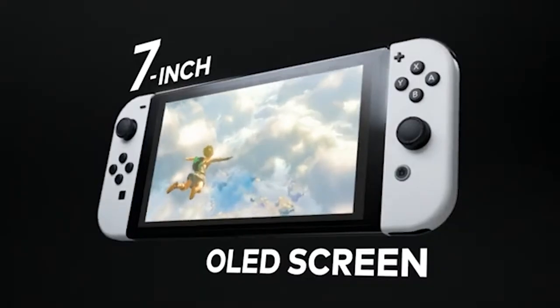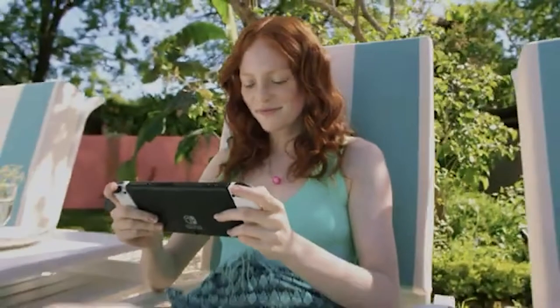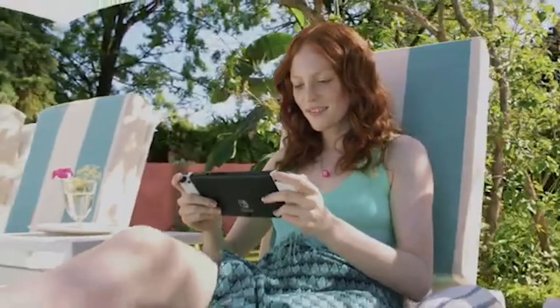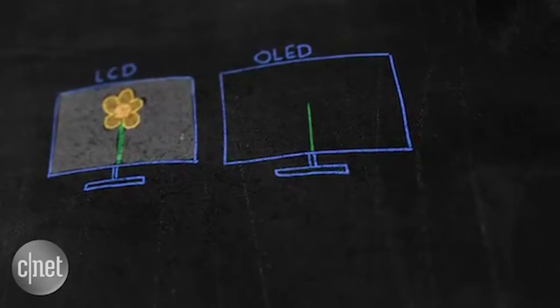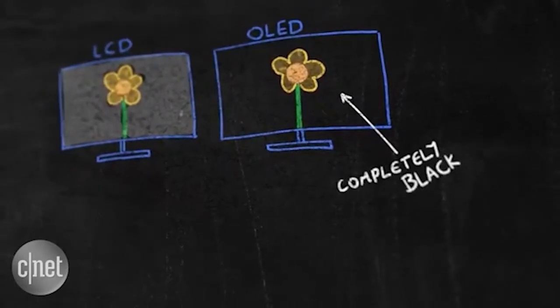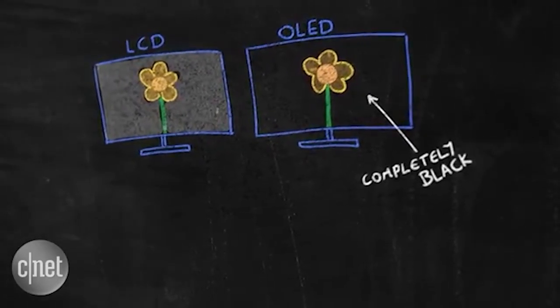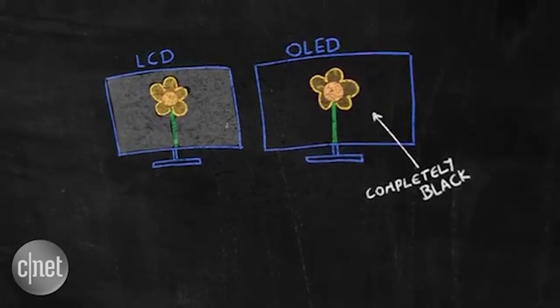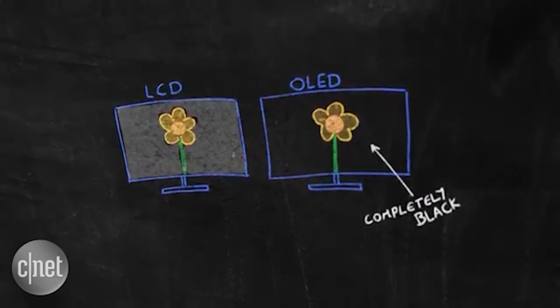Focusing on the screen first: because it's the OLED model, the big feature is the display. If you don't know what OLED technology is, it stands for Organic Light Emitting Diode — basically just organic LED. The difference between that and a regular LED is that OLEDs are able to produce better and more vibrant colors.